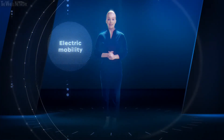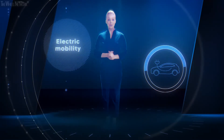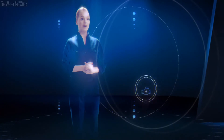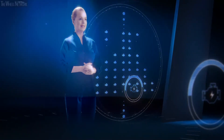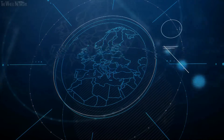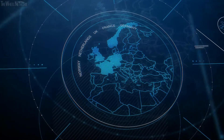Electric mobility is changing the automotive industry, and Hyundai is a driving force in this process. By offering the widest range of electrified powertrains, the company makes future mobility accessible all over Europe. Electric mobility is accelerating, as we can see in several European markets.